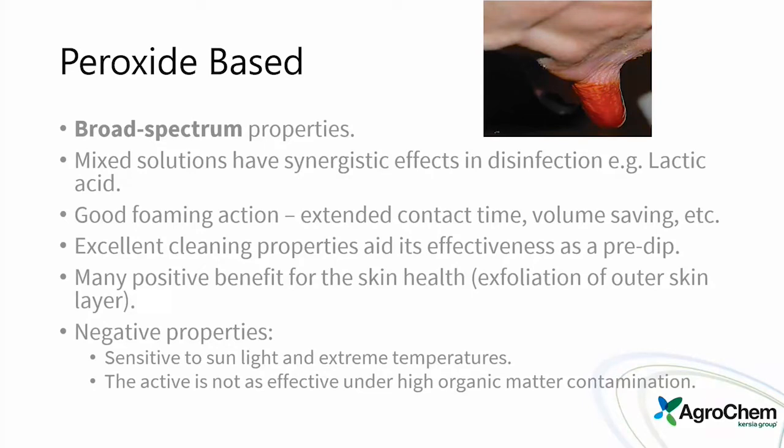Iodine is still the number one on the market, but there's a very close second from several others. If we mixed all non-iodines together, they would easily surpass iodines at this point. Peroxide-based products are broad spectrum — mixed solutions with lactic acid have a good synergistic effect in disinfection, providing a dual-kill aspect along with additional conditioning from the lactic acid. A real big advantage of peroxide is its excellent foaming action.